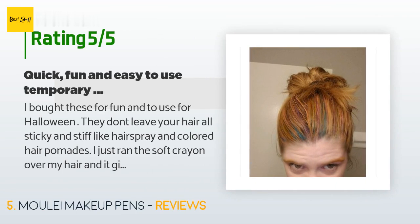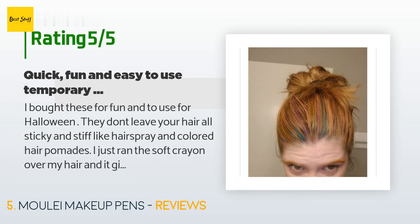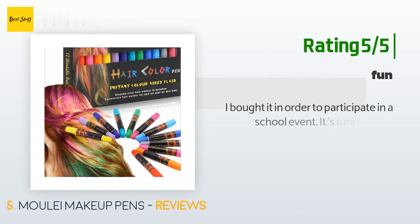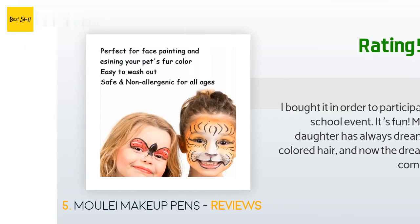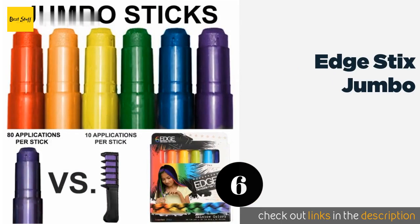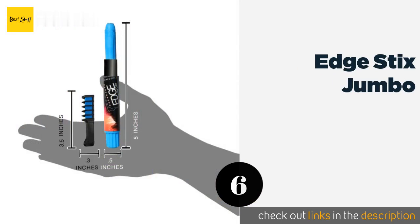A customer said: 'I bought these for fun and to use for Halloween. They don't leave your hair all sticky and stiff like hairspray or colored pomades. I just ran the soft crayon over my hair and it gives a fun pop of color — quick and easy to use. It washed right out with shampoo and wasn't messy. Some of the colors showed brighter than others, especially the blue.' Another customer said: 'I bought it for a school event — it's fun. My little daughter has always dreamed of colored hair, and now the dream has come true.'